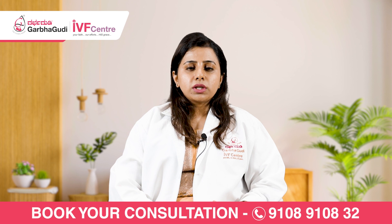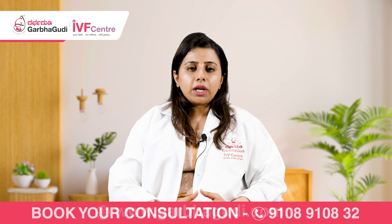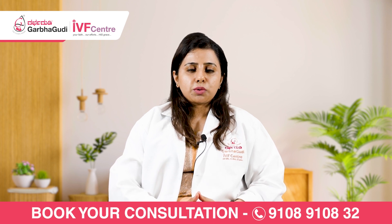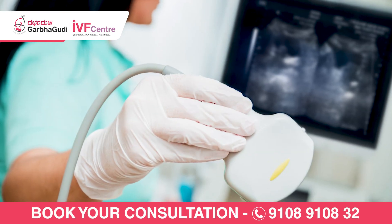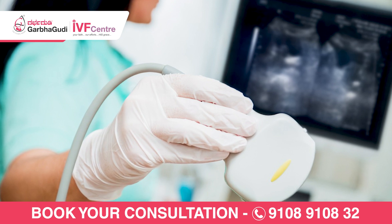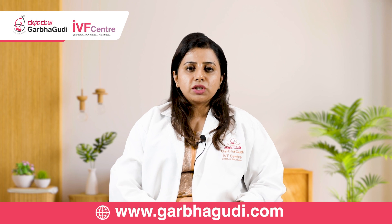So what we do in vitro, or outside the body, is: for patients with the above-said indications who require IVF, they will be given certain hormone injections. They are not something to be worried about — they are just natural hormones produced in the body, given at a slightly higher dose, starting from the second day of the periods for about 10 to 12 days. During that phase, she undergoes regular ultrasound to see whether the eggs are growing at a normal rate. In case of slow or fast growth, the dosages of the injections will be adjusted accordingly.